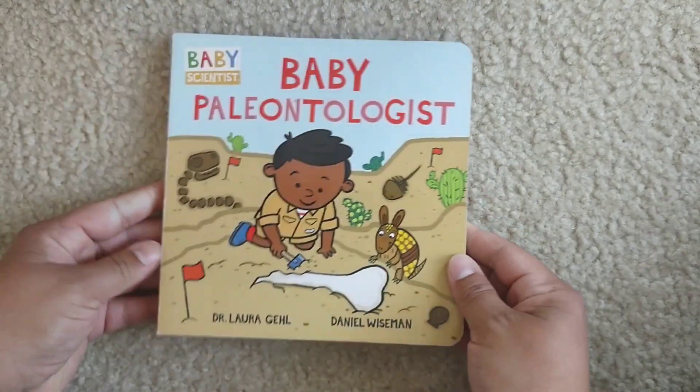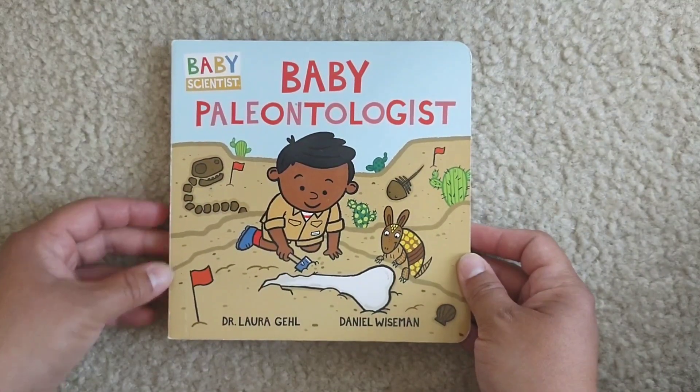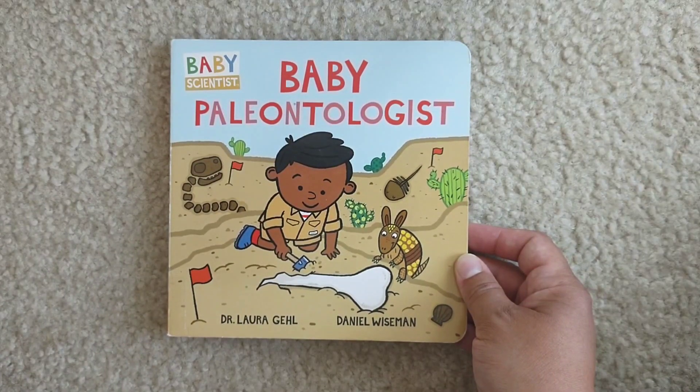The end. Have you ever found a fossil? Let me know. Thank you for listening and see you soon.